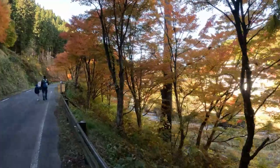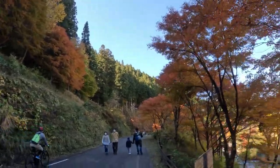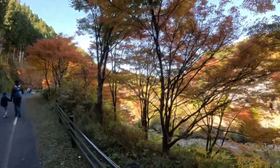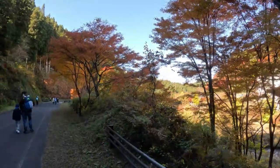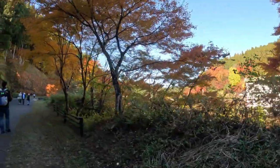Buenos días, buenos días nuestros amigos aventureros. Miren dónde nos encontramos. Hemos venido a hacer unas tomas fotográficas y de paso enseñarles un nuevo punto aquí en Odaiba Park, en la ciudad de Aichi.